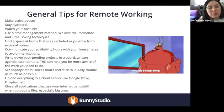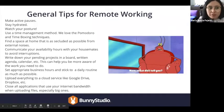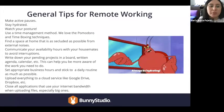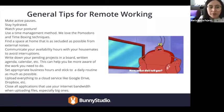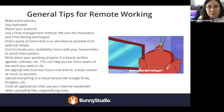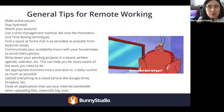Bunny Studio has been a remote company for a couple of years now, and we're very used to working from home. We wanted to share tips we've learned to make your work experience better and healthier. First, active pauses are key. Make sure you stand up for at least five minutes every hour. Stretch a bit, walk around the room — your body will thank you. Stay hydrated; this is key to your health. Employ a time management method. We work a lot with the Pomodoro technique and time boxing at Bunny Studio, and those have been very useful.